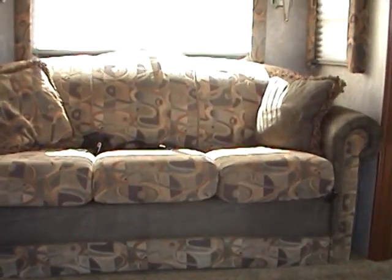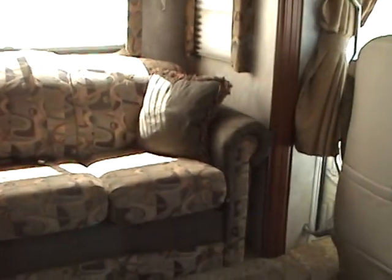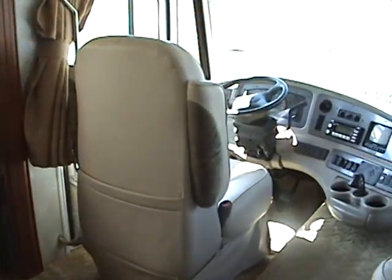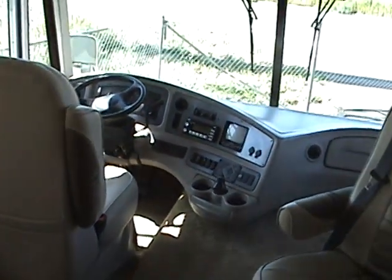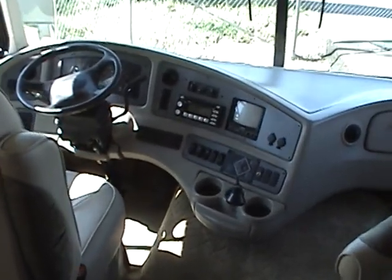This RV is built on a Chevy chassis with a Vortec 8.1 liter gas engine. It also only has 14,000 miles on it.